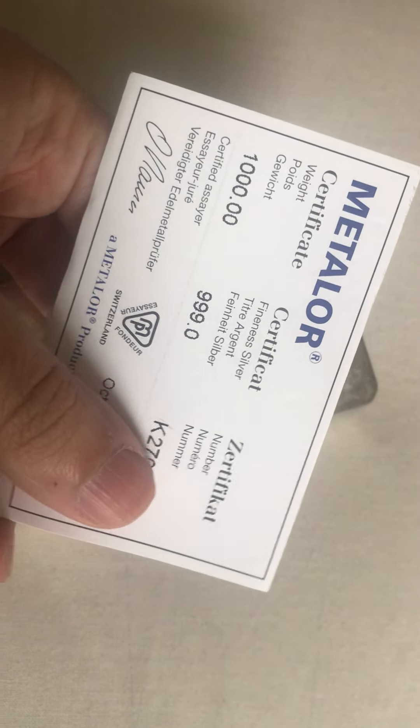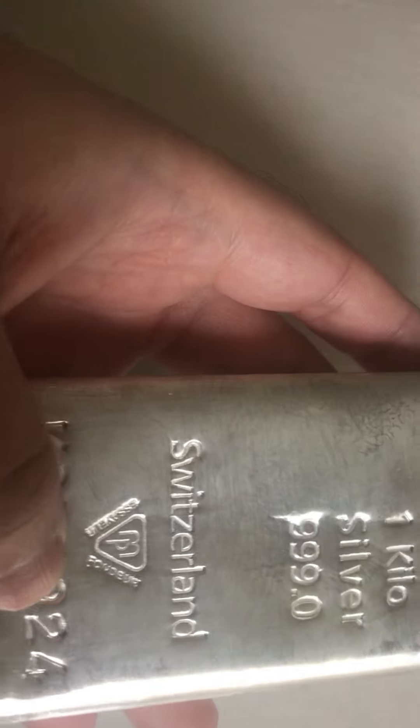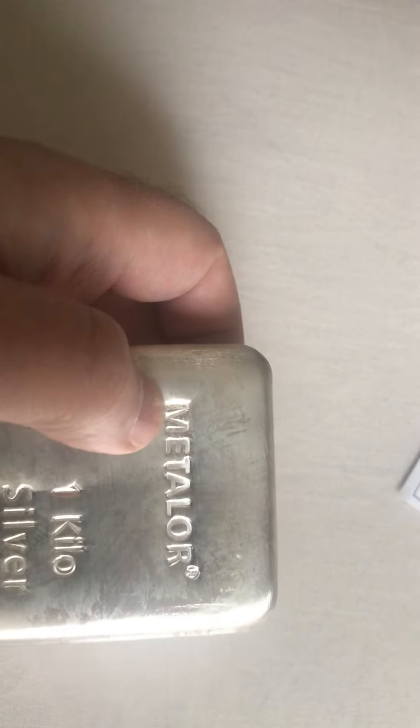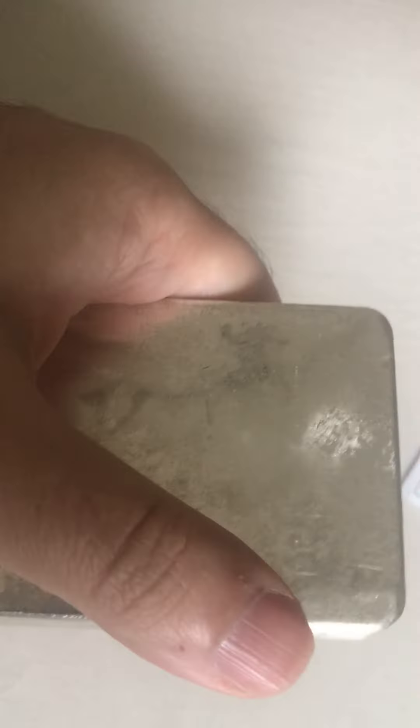That's the Metalor certificate with the serial number and the date it was produced. Really good, nice bars - nice and strong feel. Guys, you should be investing in silver and gold. These bars are made by Metalor in Switzerland and come with serial numbers. They have a really nice feel.